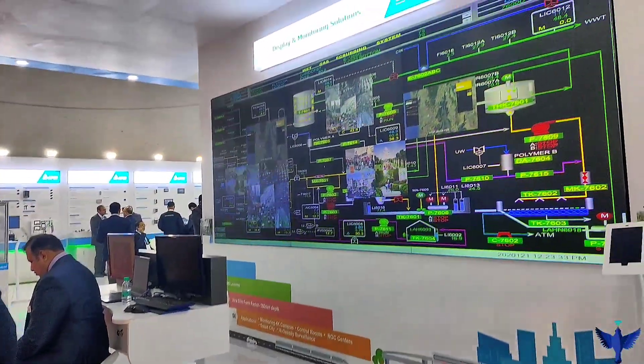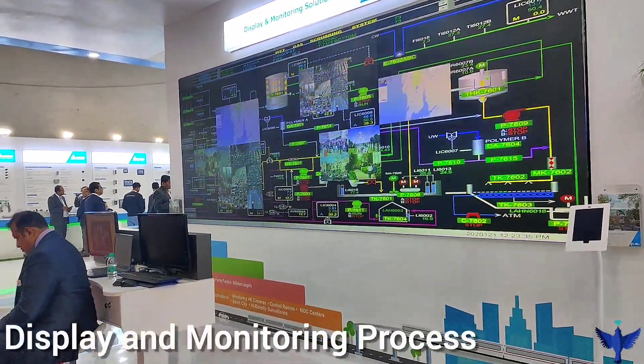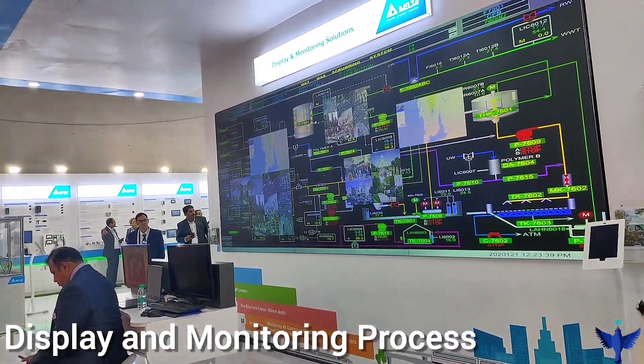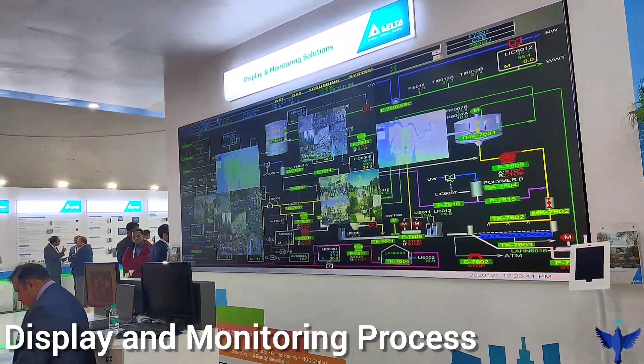Delta also deals in display and monitoring solutions. You can see that on this screen we can monitor all the industrial processes that are going on.